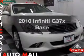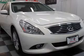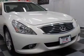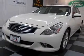Get noticed in this 2010 Infiniti G37X. Travel the roads in style and comfort in this great vehicle. With a solid 6-cylinder engine, the powertrain includes all-wheel drive, driven by an automatic transmission.